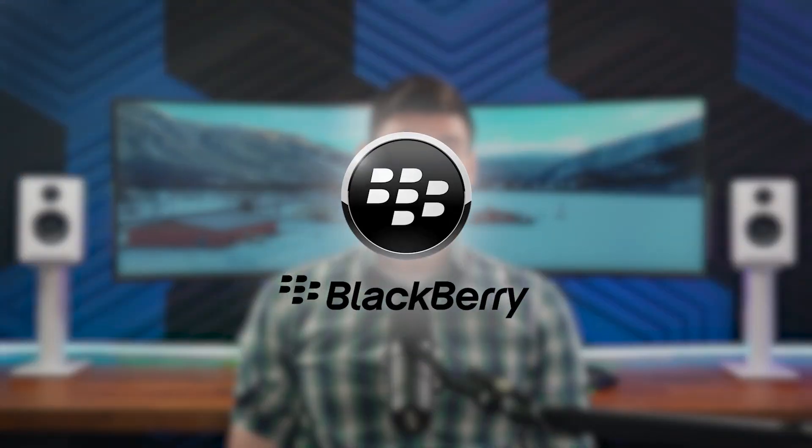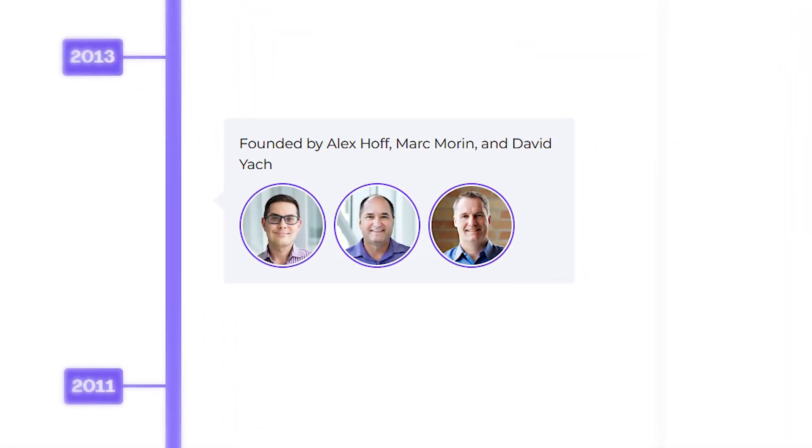Auvik is a Canadian company that started back in 2011 in Waterloo — same place that gave us Blackberry, actually. It was three engineers who got fed up with outdated network management tools and decided to build something better.